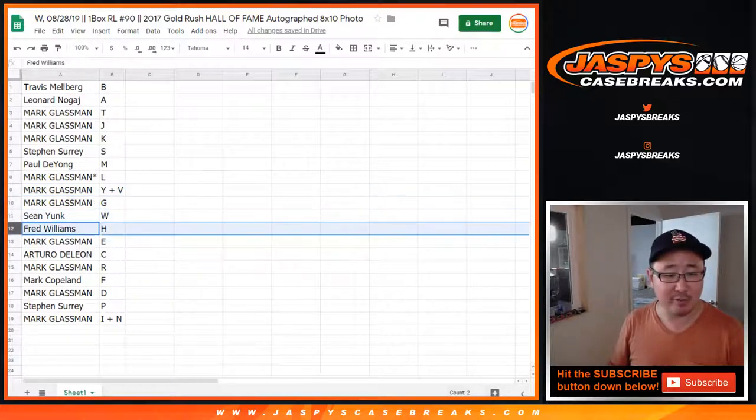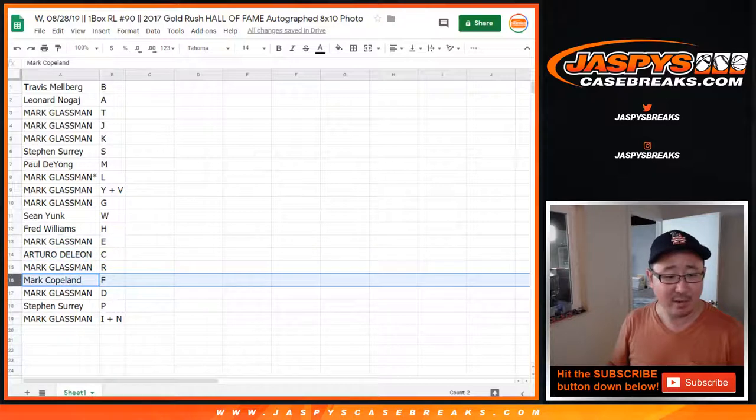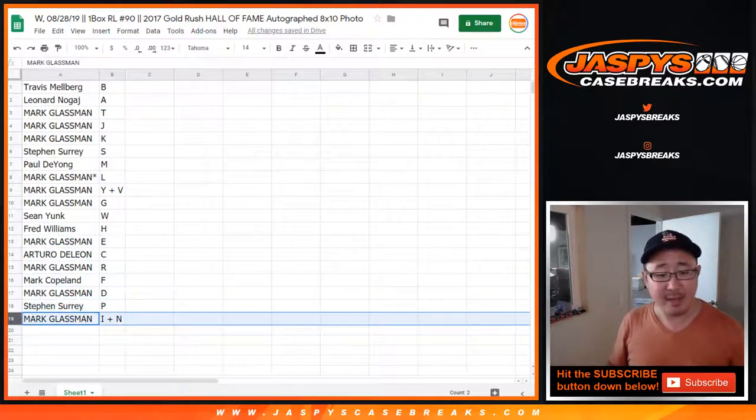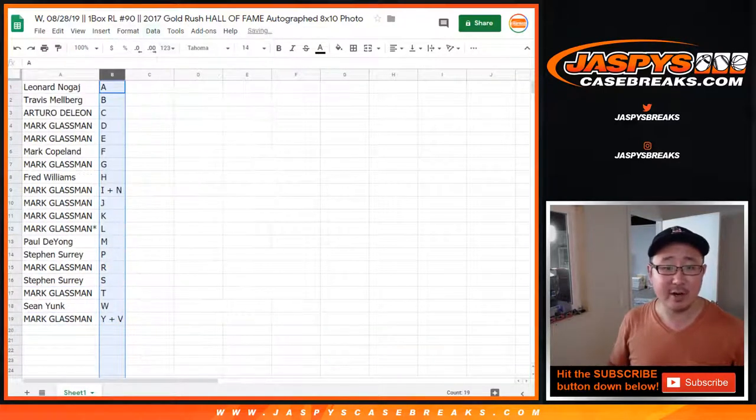Sean with W, Fred with H, Mark with E, Arturo with C, Boombox with 9, Mark Copeland with F, Boombox with D, Stephen Suri with P, and Boombox with I plus N.